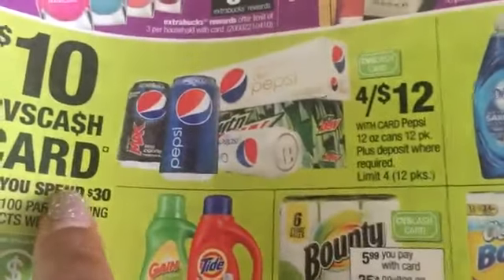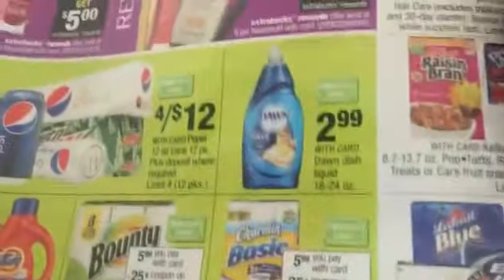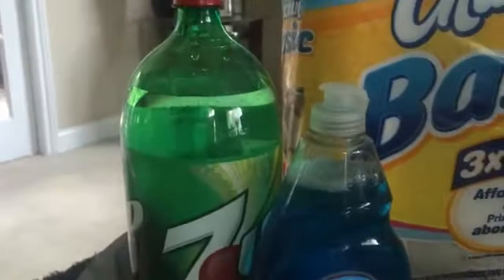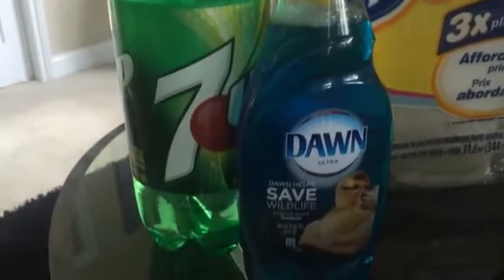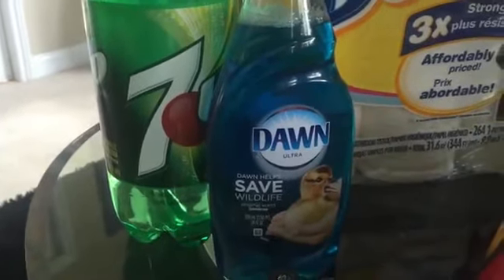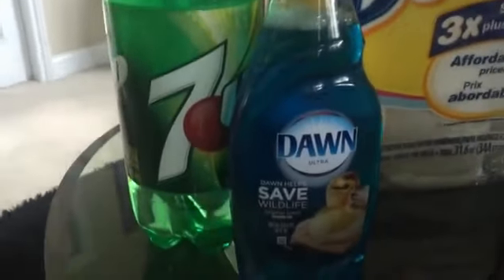But then, I also wanted to do this CVS cash card deal. When you spend $30, you get a $10 cash card. So, this is $2.99 — look how big that is, almost the size of that 7-Up. So, I went ahead and did that. There's a quarter off coupon on coupons.com, or you could just go to my website to print it out. I needed to come up with $30 worth of stuff.